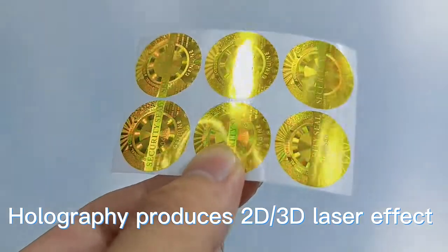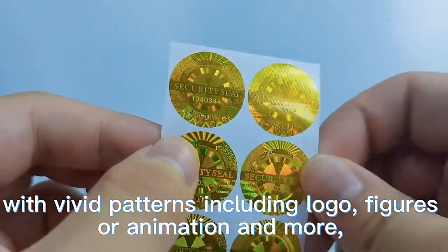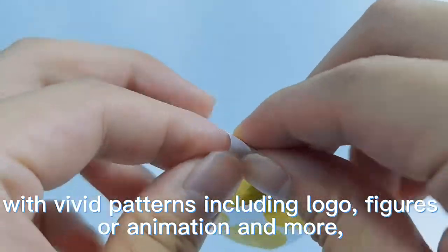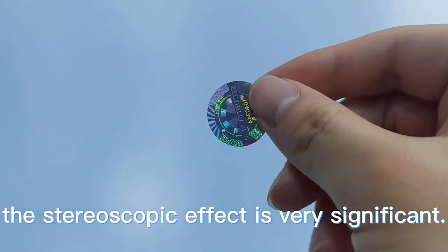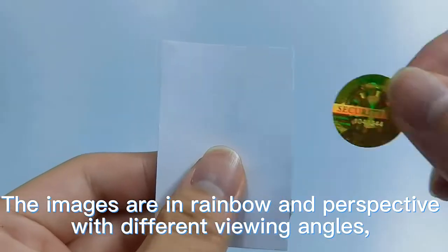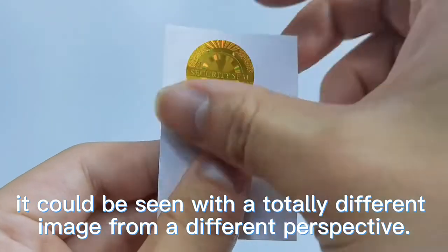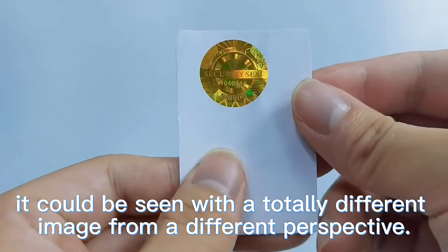Holography produces a 3D laser effect with vivid patterns including logo, figures, or animation and more. The stereoscopic effect is very significant. The images are in rainbow and perspective with different viewing angles, and it could be seen with a totally different image from a different perspective.